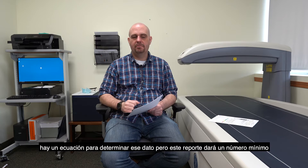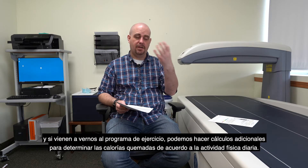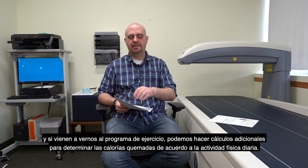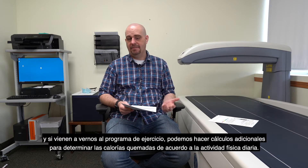This will give you a bare minimum number, and then when you come and see us in the fitness program, we can do an additional calculation on top of this to see how many calories you burn in a day based on your activity level.